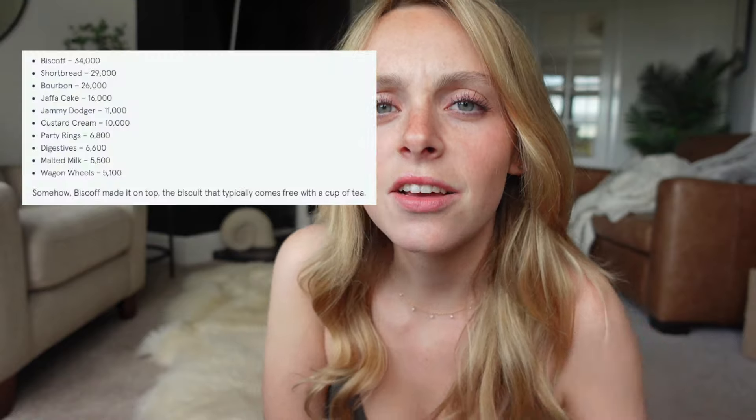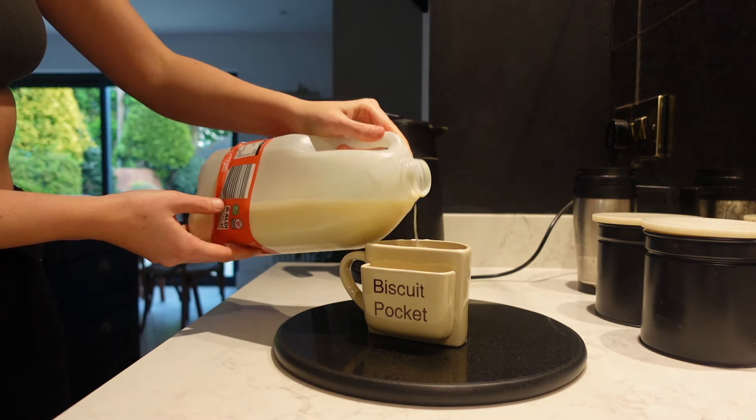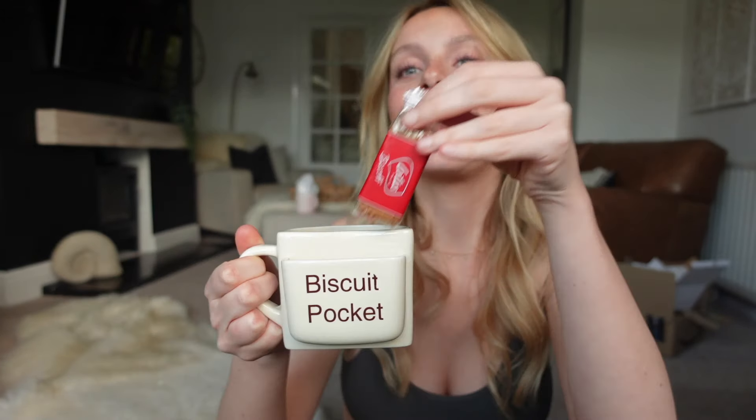Today we are starting with the Lotus Biscoff biscuit because I found this article online that said it was ranked number one, and I happen to have biscuits in my cupboard. It's actually just making me laugh how it's got 'biscuit pocket' written on it, as if it wasn't obvious that it's a bucket for your biscuits. What else would it be a bucket for? I like how we get two in this one - we get two!